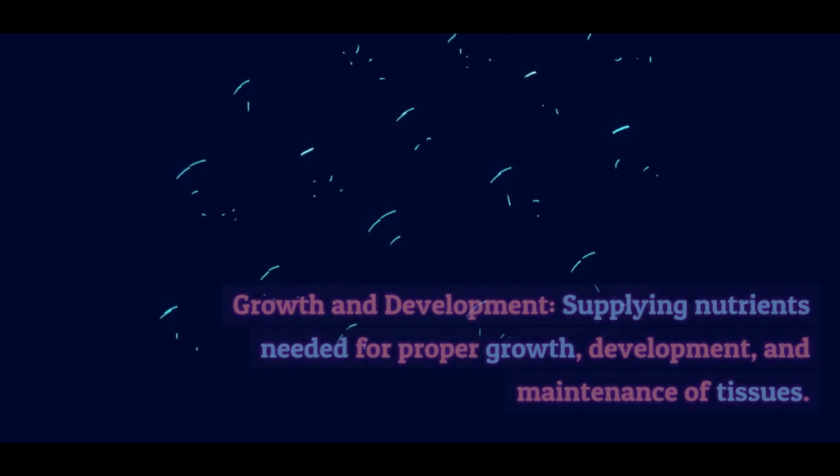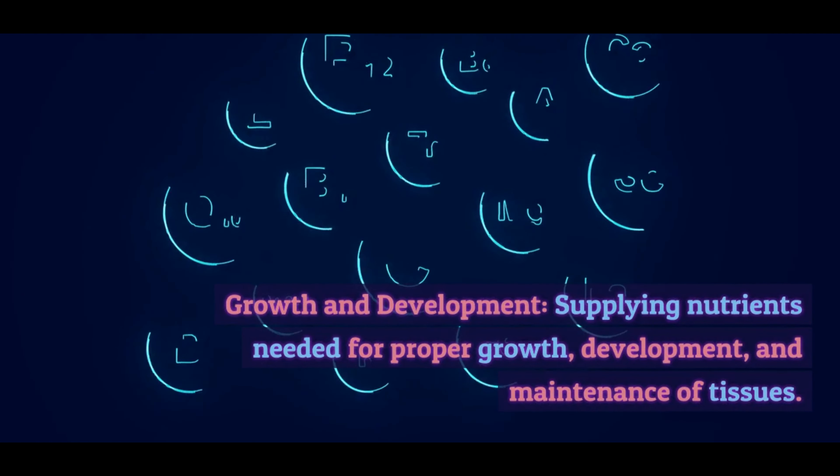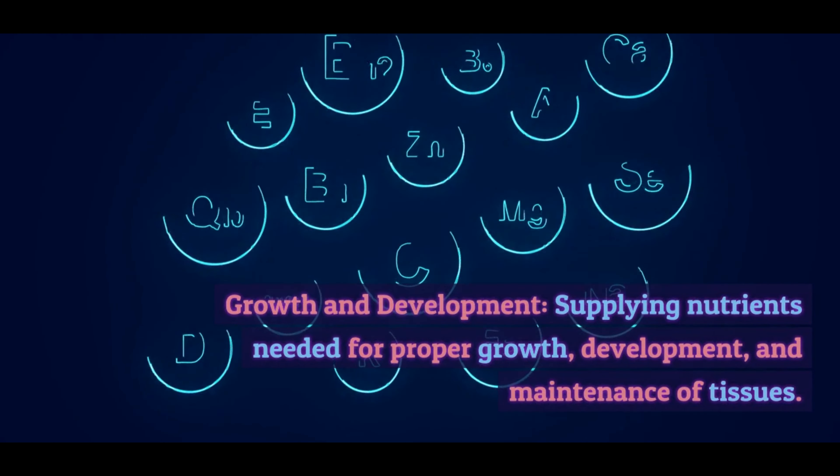A balanced diet is one that provides all the essential nutrients, vitamins, and minerals your body needs to function properly. It includes a variety of foods in appropriate proportions to maintain good health. A balanced diet typically consists of a combination of carbohydrates, proteins, fats, vitamins, minerals, and water. Here's a breakdown of its components and their roles in daily life.